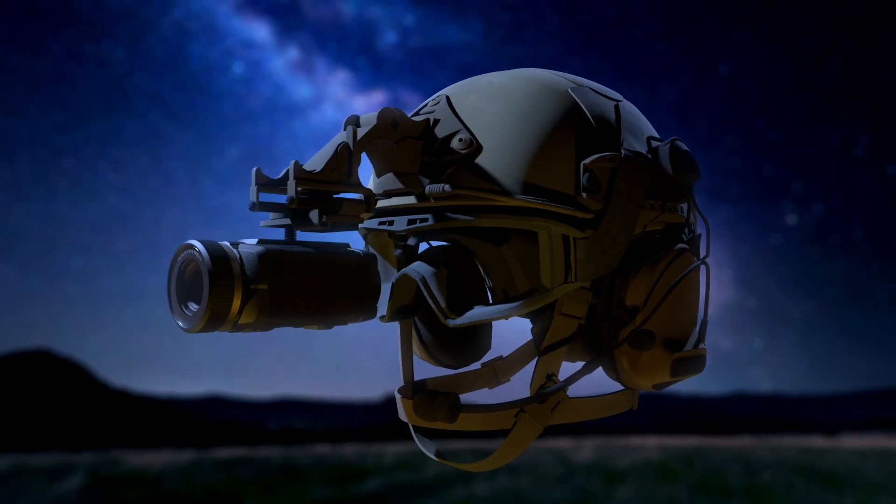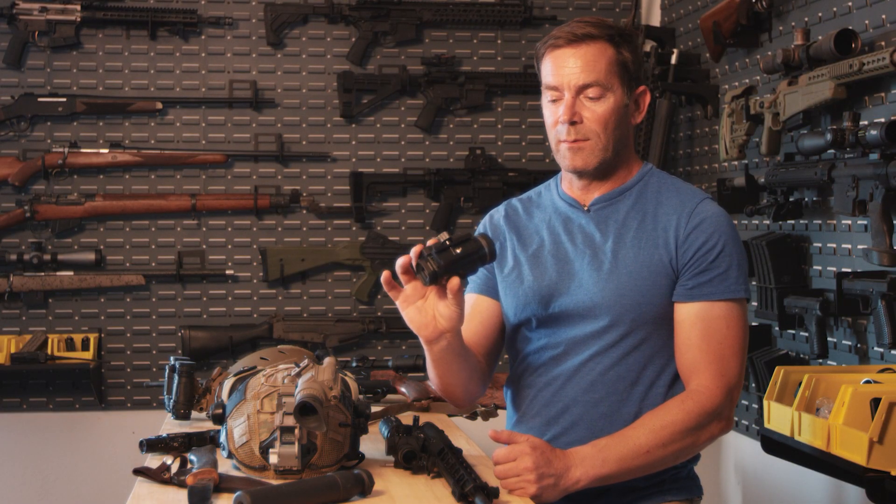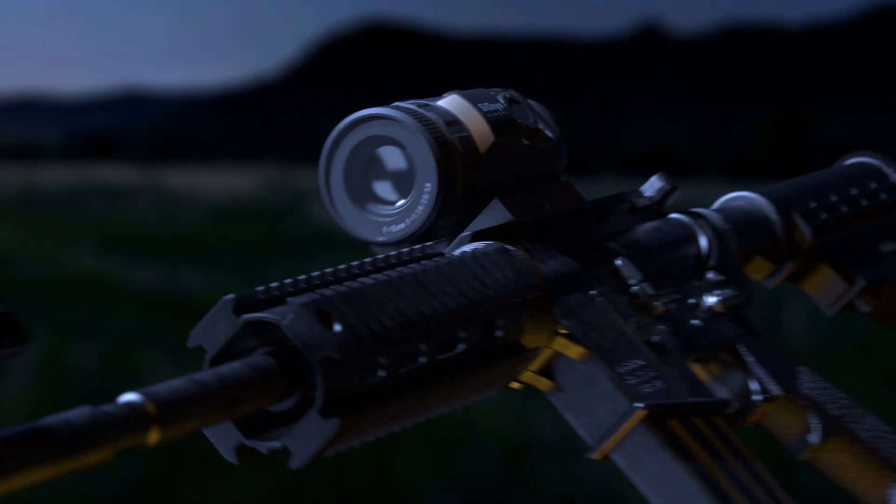There are a few different ways you can utilize a device like this. The first is to helmet mount it using a modified JR. You can also put it on a tripod. Finally, you can put a Picatinny mount on the bottom and mount it behind a red dot sight on a rifle.